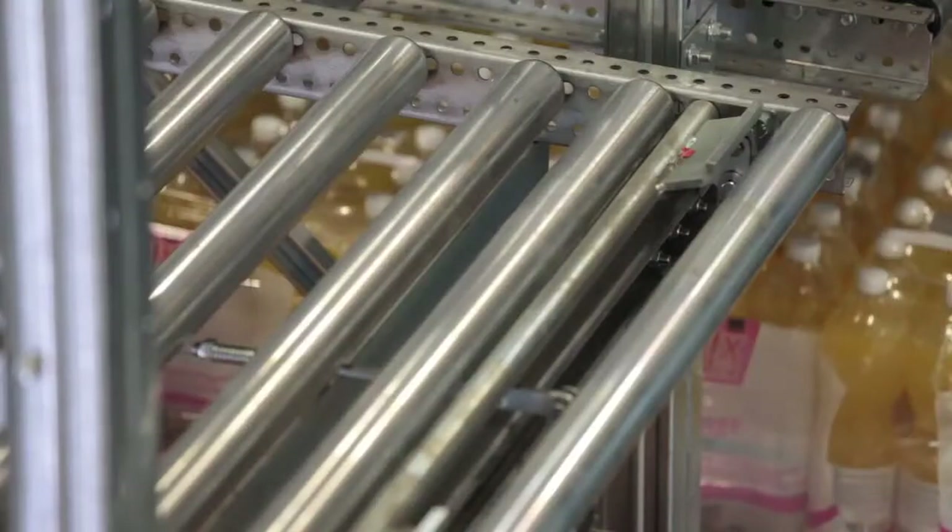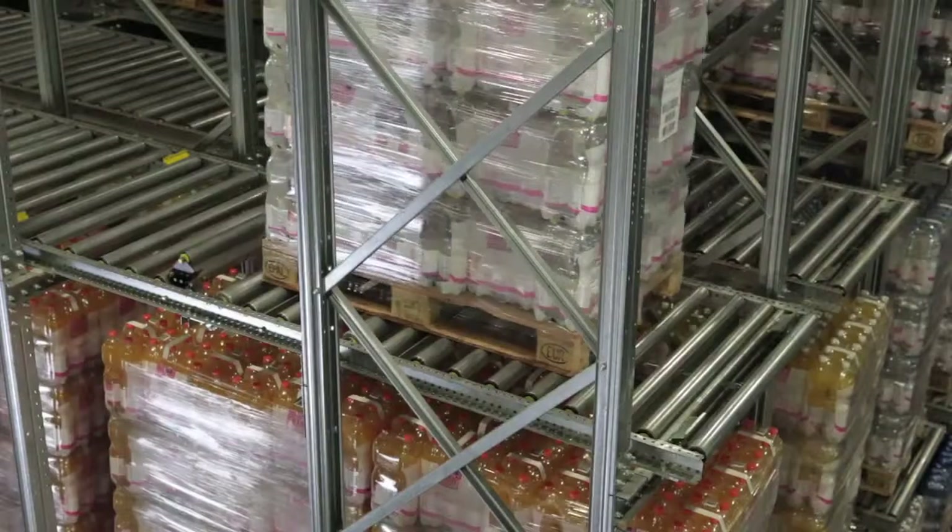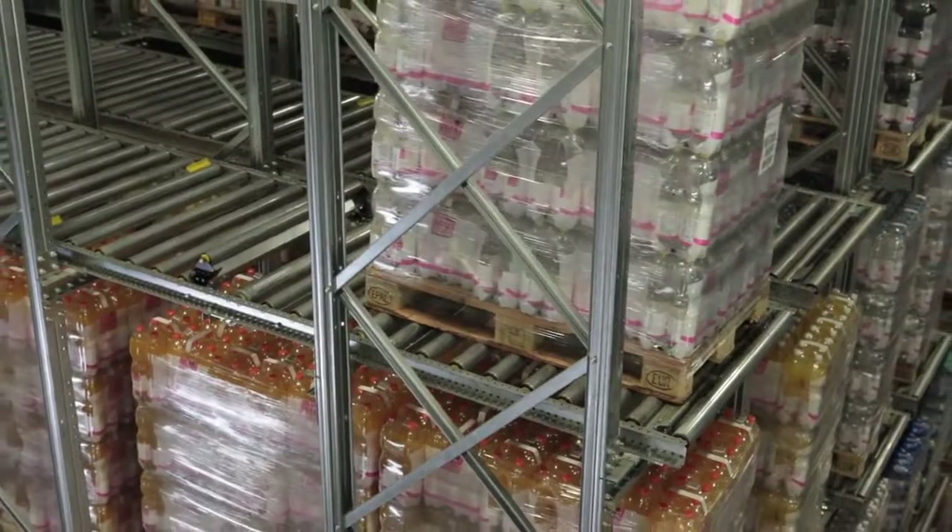Flow storage stands for optimal energy consumption. Once a pallet is brought to the correct height by the stacker crane, it flows automatically to the next device, which perfectly fits into the concept.